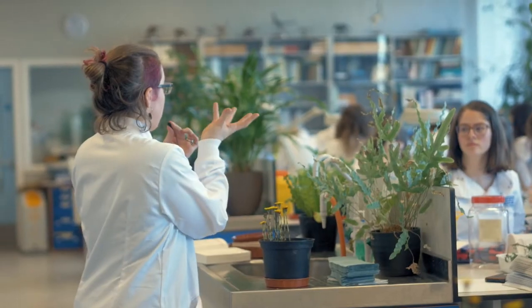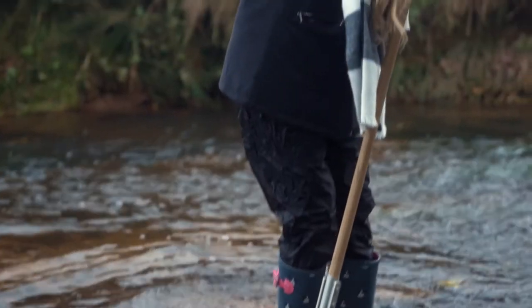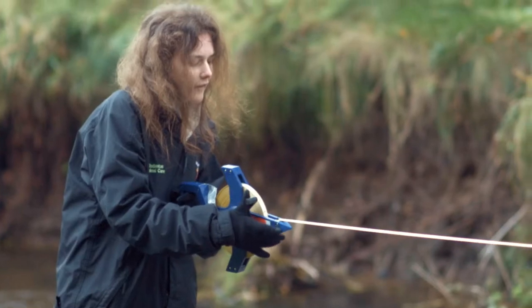We cover both the theoretical knowledge aspects you need to be a professional conservationist — things like ecology, animal behaviour, genetics, and evolution. But we also cover the more technical skills that professional conservationists need. You learn so much in class and then get to actually use all those skills in the field.